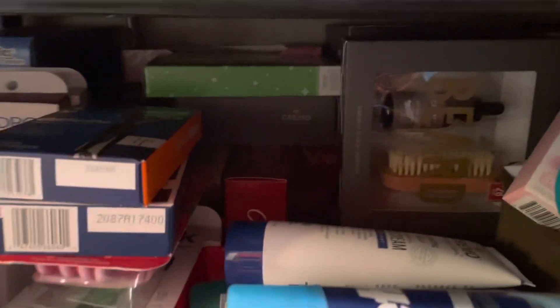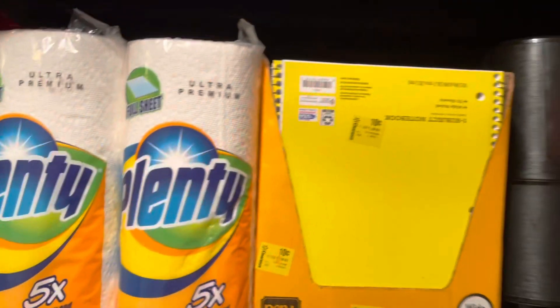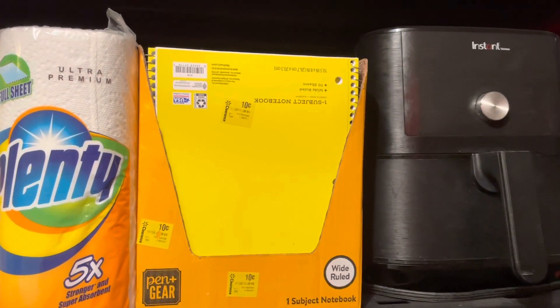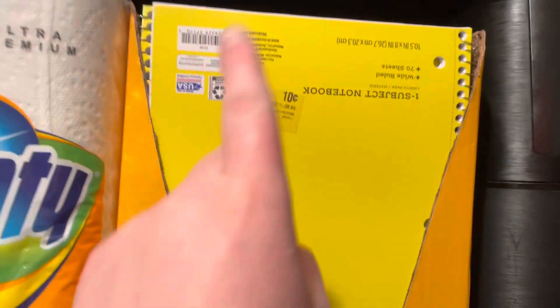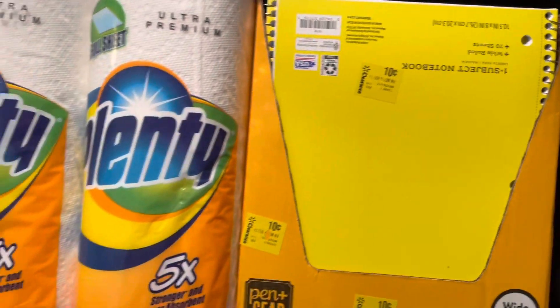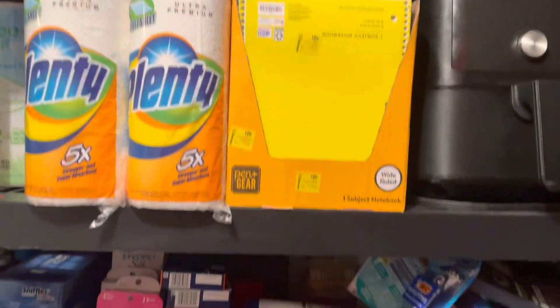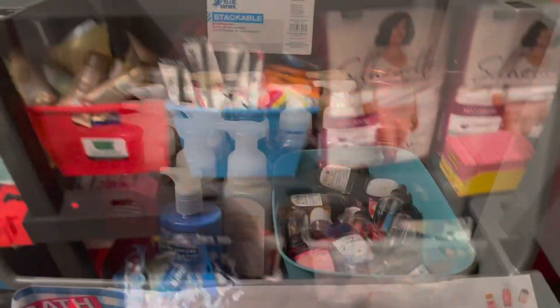It goes all the way back — I got some Old Spice, some Cremo, some O'Keeffe's and stuff like that. Up at this shelf I have an air fryer, and I got 19 notebooks that were only 10 cents from the dollar store — you cannot pass that up. And then these are paper towels as you can see, they do go back there. That is the second shelf of the couponing stockpile.